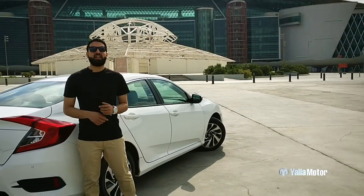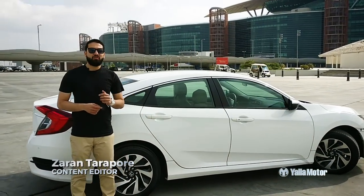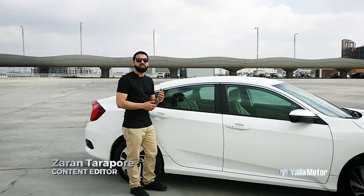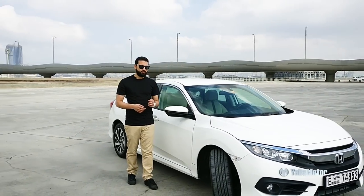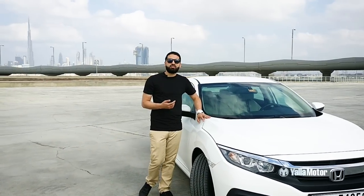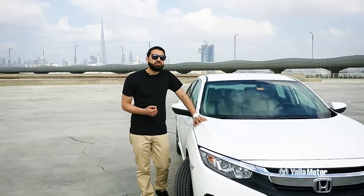Honda Civic is a Japanese sedan that has been around since the early 70s, and while it started its life out in the sub-compact class, it has grown over the years to compete in the compact car class — a shift that has not only seen it get bigger but more upmarket too. This, the 10th generation model, competes with the likes of the Hyundai Elantra, the Toyota Corolla, and the Nissan Sentra as well.